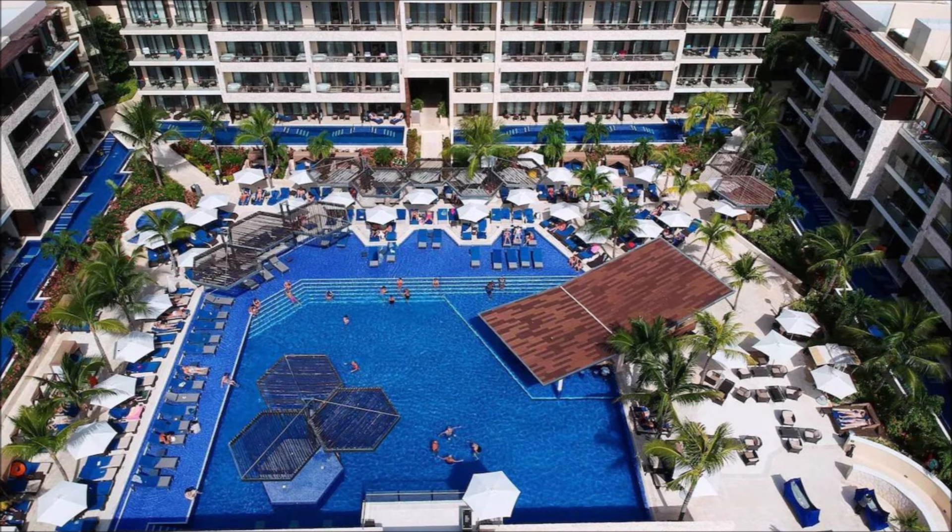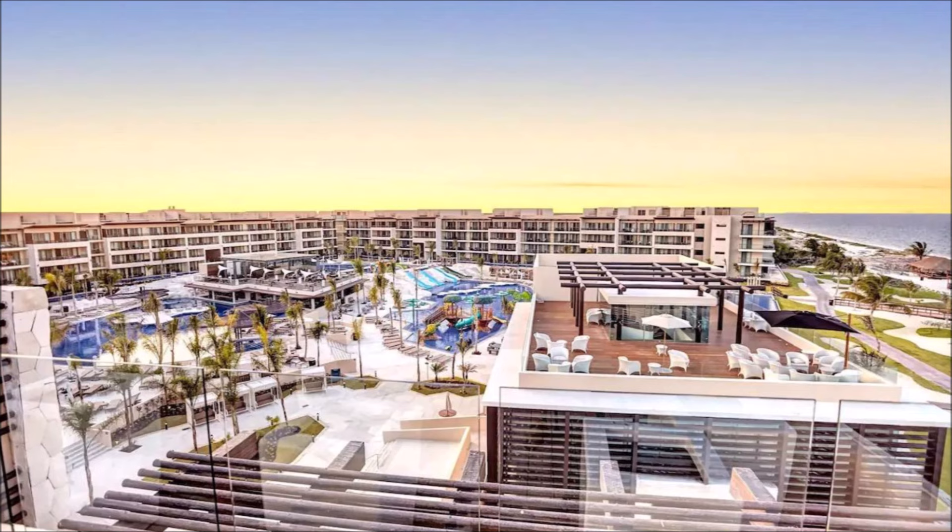Stunning bird's eye perspective. Aerial splendor at its finest.